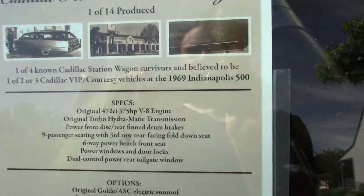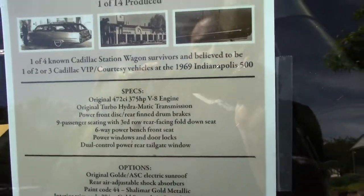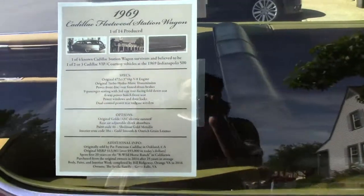472 cubic inch, 375 horsepower V8. Original Turbo-Hydramatic transmission. Power front disc brakes.